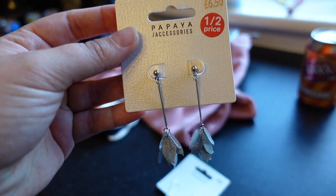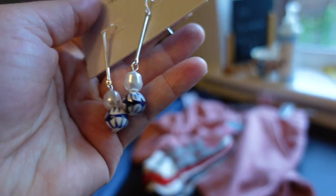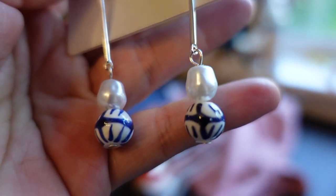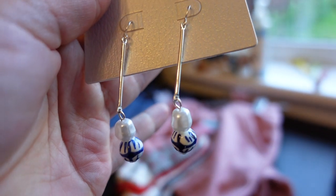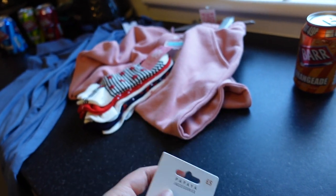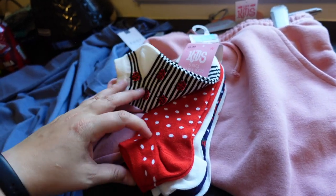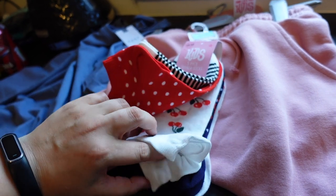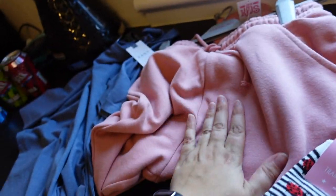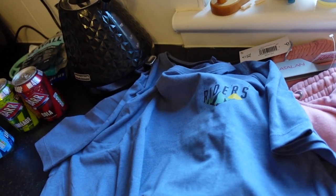I thought I would throw this in. I got these earrings for myself — these were two pounds. Then these ones have little blue balls on them as well as a little petal — I thought they would go with my multitude of blue dresses. I paid full price for these. Then I got some socks for Sky; she just needed some more trainer socks — these ones have ladybugs, dots, cherries, strawberries. I also picked her up a pair of joggies, and I got Thomas this t-shirt for six pounds.